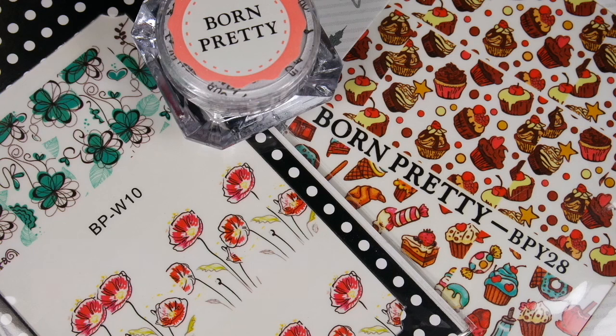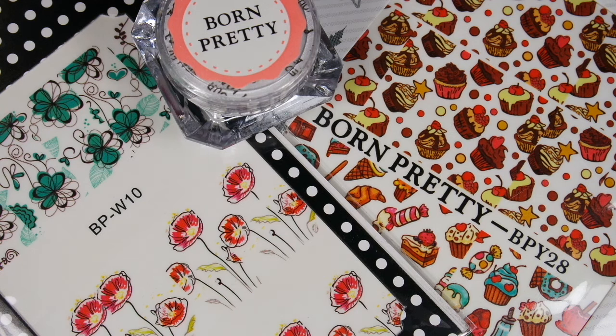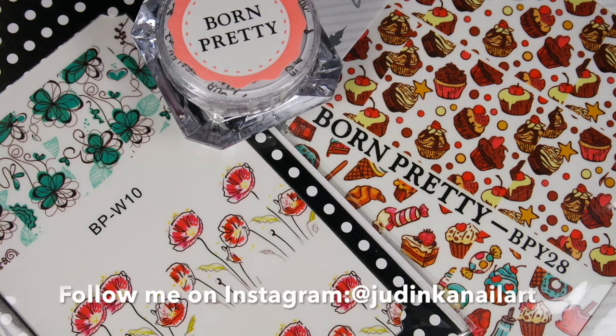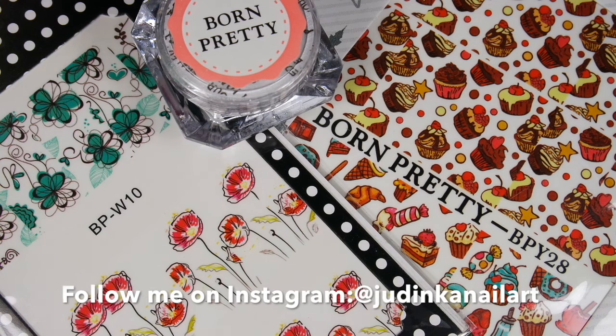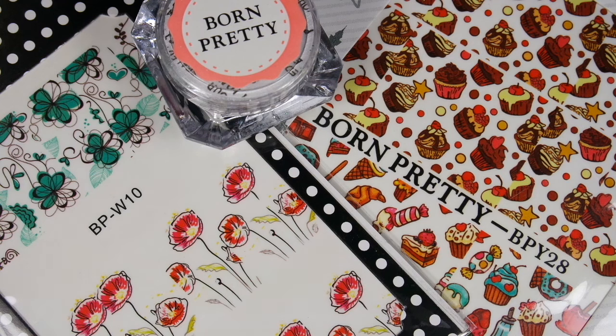Hey guys, this is Judy from Judinka Nailer. Welcome back to my channel and today I have another quick Born Pretty Store review video for you. Alice from Born Pretty Store sent me these three items to review them for you on my channel and in today's video I will show you two simple manicures using them. I would like to say a big thank you to Born Pretty Store for sending me these items.